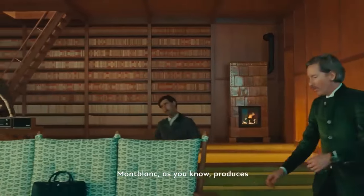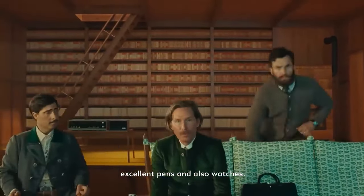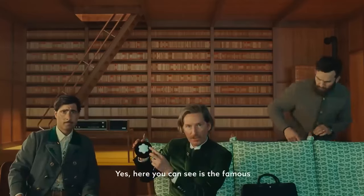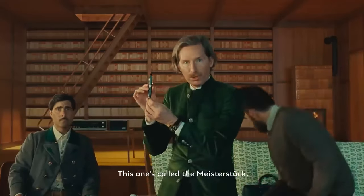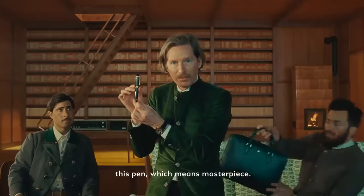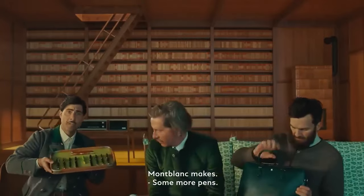This space represents the spirit of Mont Blanc as we see it. Mont Blanc, as you know, produces excellent pens and also watches. And leather. Yes. Here you can see the famous little snowcap symbol on the top of it. This one's called the Meisterstuck — this pen — which means masterpiece. And this article is an example of the very good handcrafted leather goods which Mont Blanc makes. Some more pens.